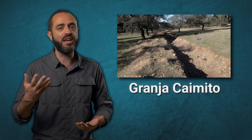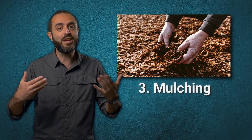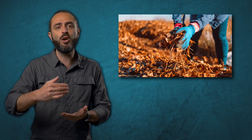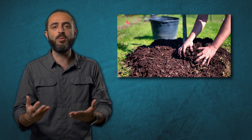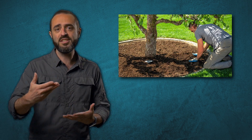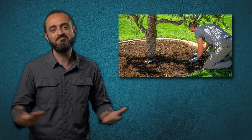The Grania Caimito project in Andalusia has shown how no-till techniques restore degraded soils without expensive equipment. And finally, we have mulching — covering soil with organic material like straw or leaves — which protects the soil from erosion and keeps it moist while slowly breaking down into valuable nutrients. Mulching can also prevent weeds, making your garden healthier by doing less work. That's a win-win.